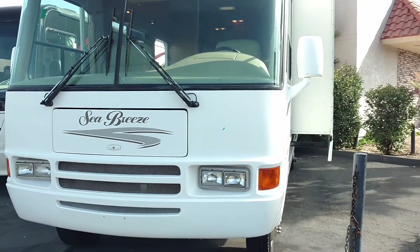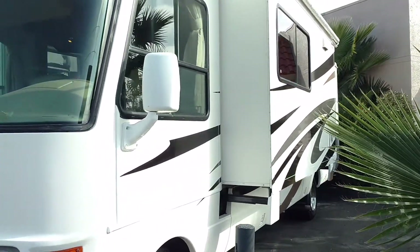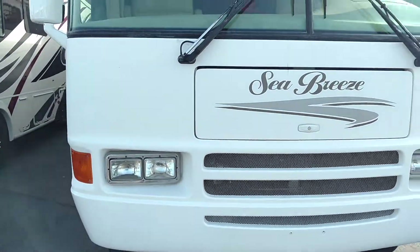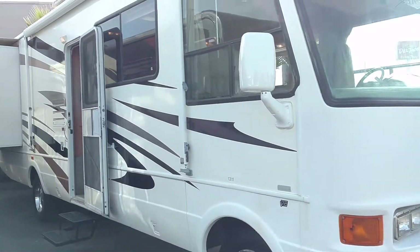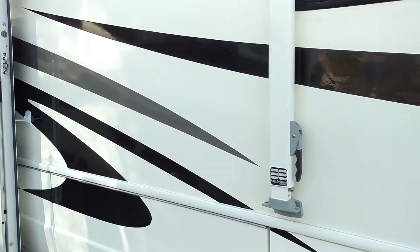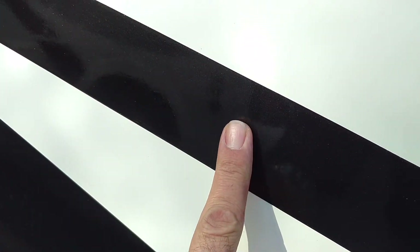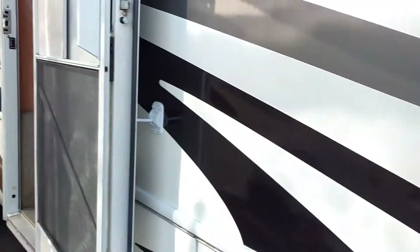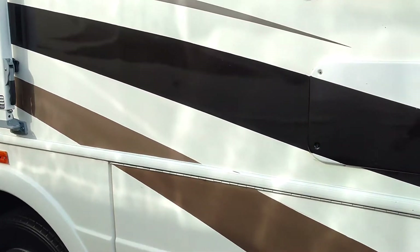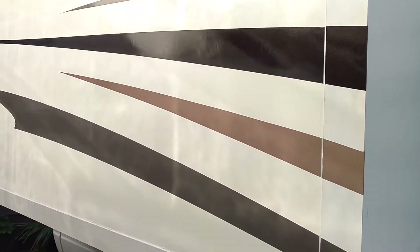Today I'm going to show you a 2005 National Sea Breeze 31-foot Class A motorhome with a slide out on each side, so that makes it two slides. This is a 2005 and you're not going to find something like this on the market. This is all custom paint — the old vinyl graphics were removed, sanded nicely, and new decals were painted on for a permanent, almost maintenance-free solution.